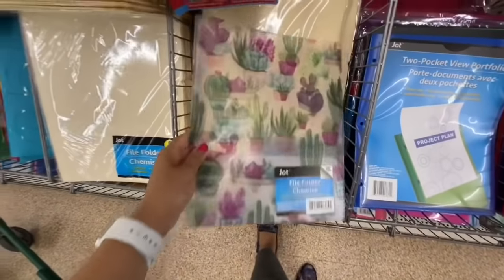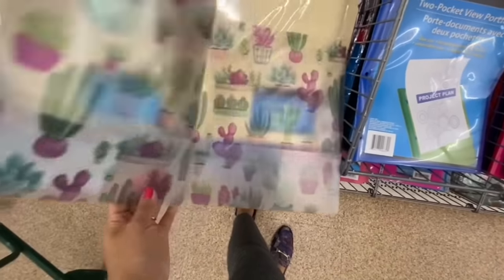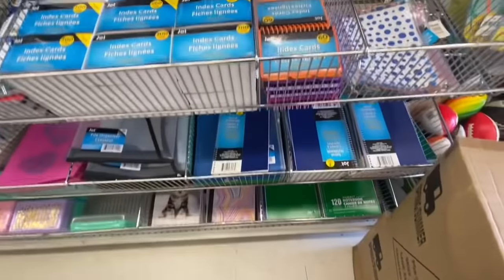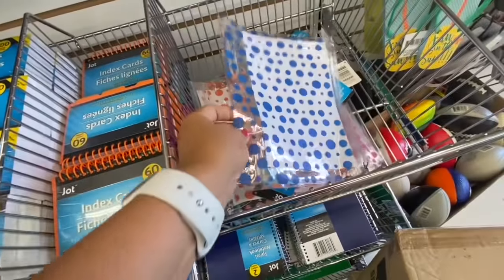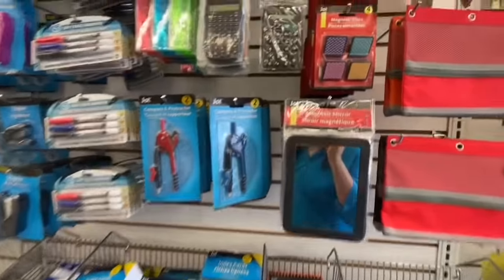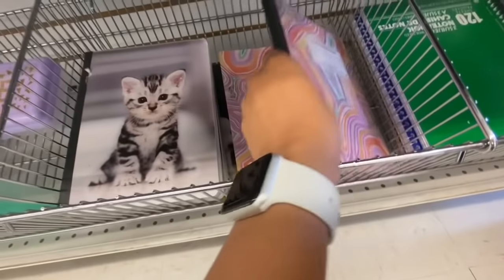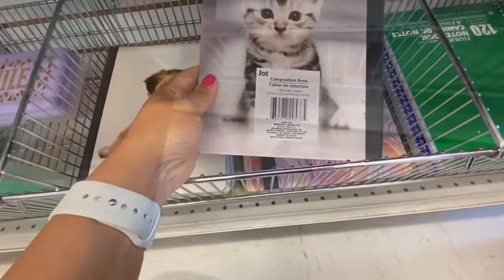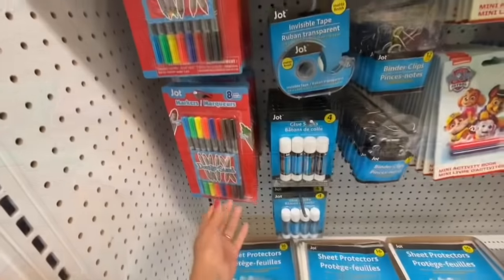Look at the print on these ones — it's just a regular file folder with pockets inside with beautiful cacti. Some colorful index cards — 60 in a pack — with colorful tabs in a few different color options: orange, purple, and pink. More pencil pouches for three-ring binders, magnetic clips, and composition books. I find these would be a little expensive to buy the composition books here at Dollar Tree — they are much cheaper at Walmart — but they have beautiful prints.